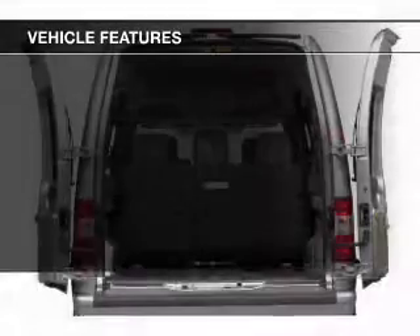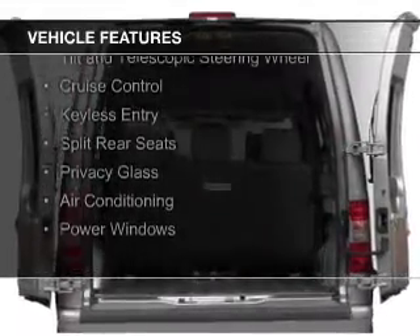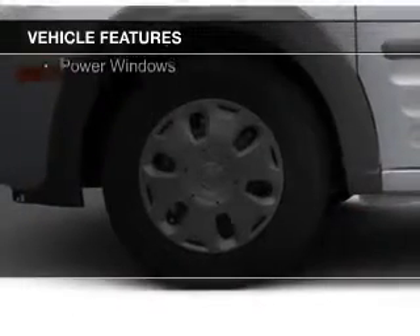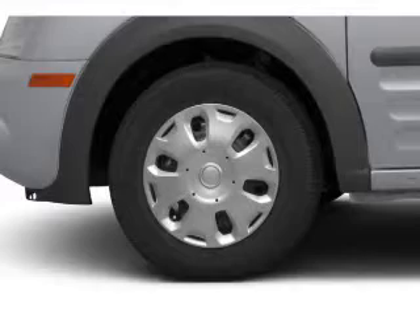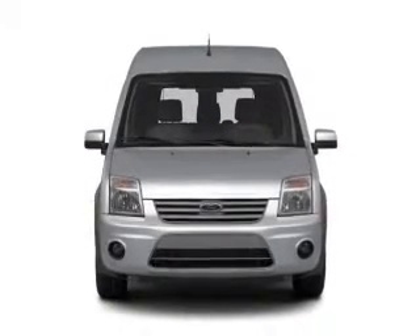The features include digital audio input and auxiliary input, steering wheel controls, a tilt and telescopic steering wheel, cruise control, keyless entry, split rear seats, privacy glass, air conditioning, and power windows.